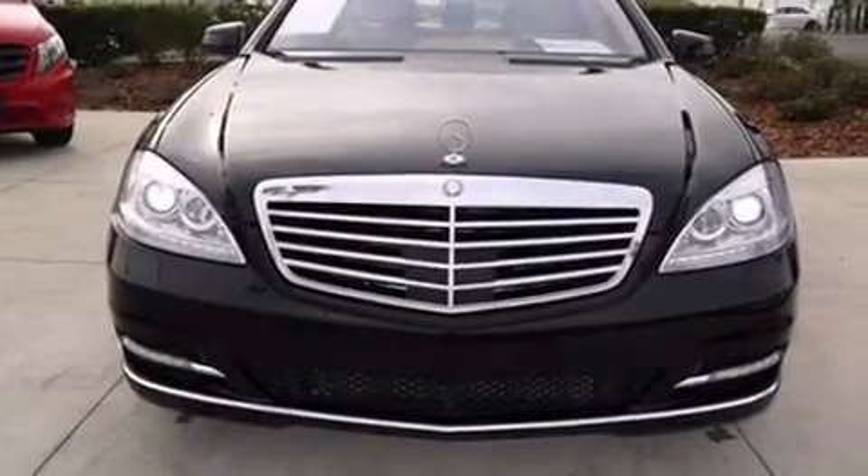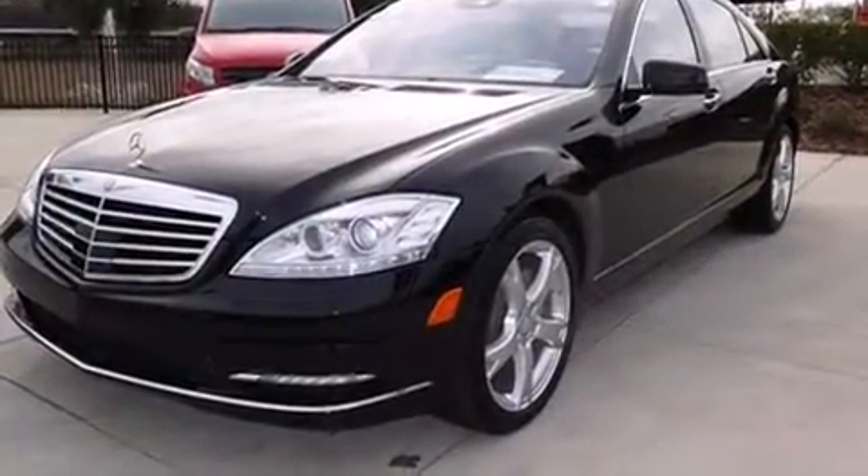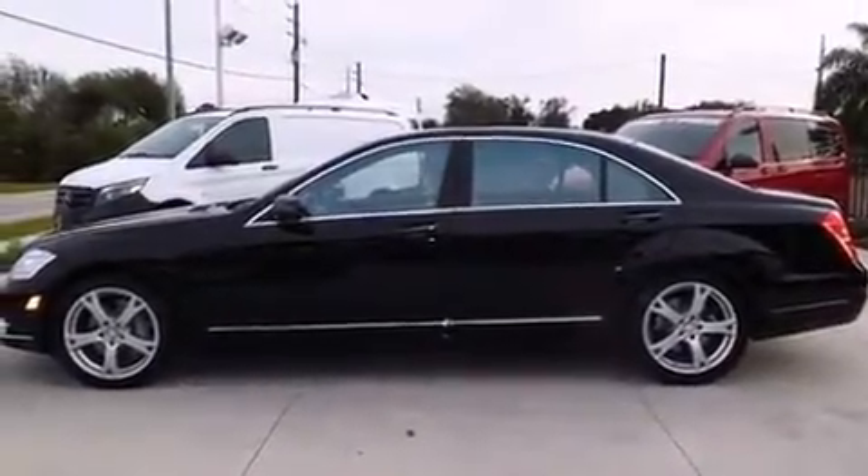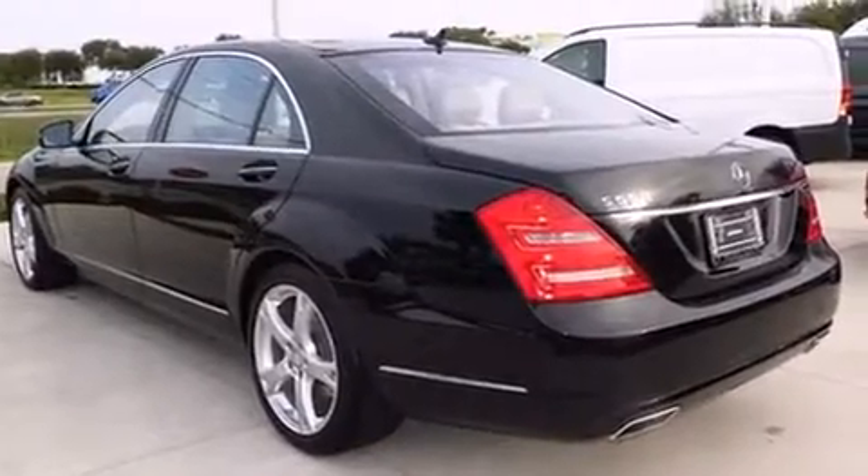Come test drive this 2013 Mercedes-Benz S-Class. Smooth gear shifts are achieved thanks to the powerful eight-cylinder engine, and load-leveling rear suspension maintains a comfortable ride. A turbocharger further enhances performance while also preserving fuel economy.